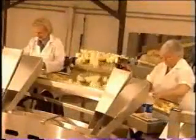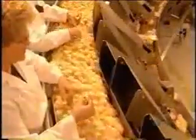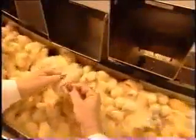The chicks move on to be classified according to gender. Workers put the females down one chute and the males down another. They determine the sex by checking two rows of feathers: if one row is shorter than the other, the chick is female; if the rows are the same height, it's a male.